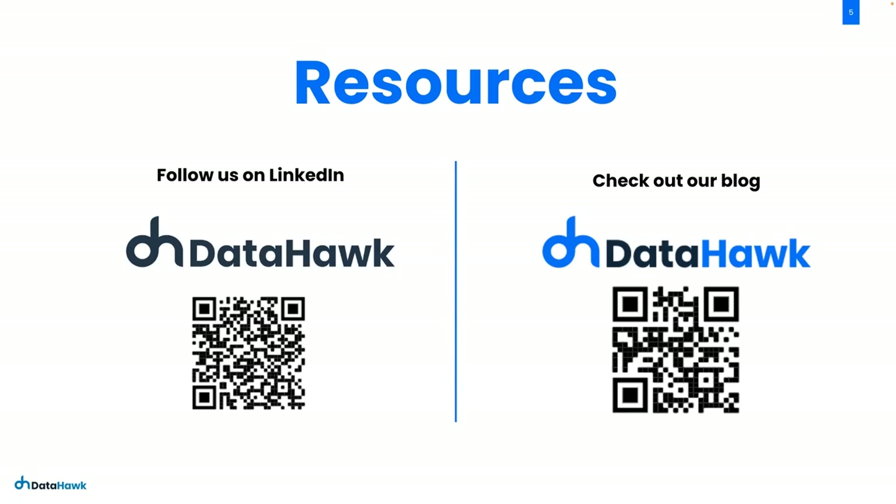We have a quarterly benchmark report available to anybody for free, and our blog always has new content to help out sellers, so feel free to take advantage of that.